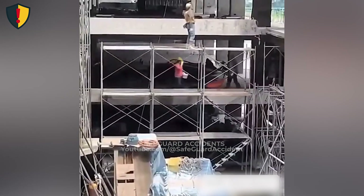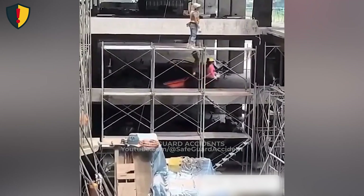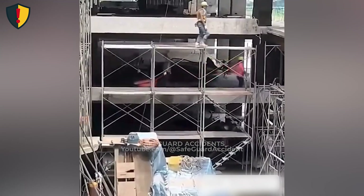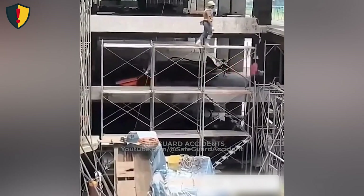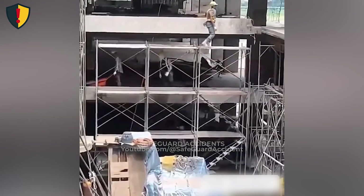Never ever work at height without fall protection that can secure you even if your own body suddenly fails you. A medical emergency can happen to anyone, at any time, with no warning. When you're working off the ground, height magnifies every unexpected moment.